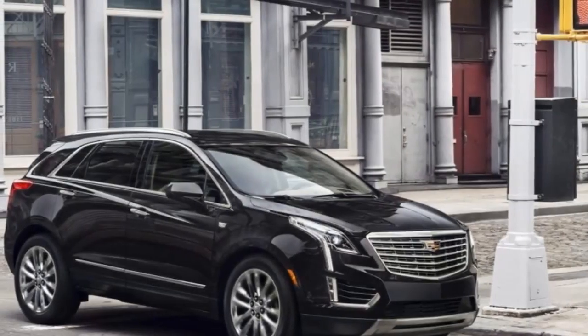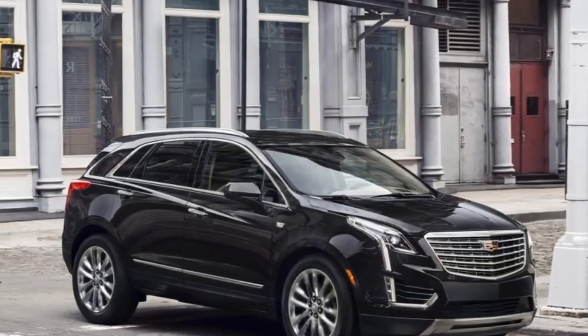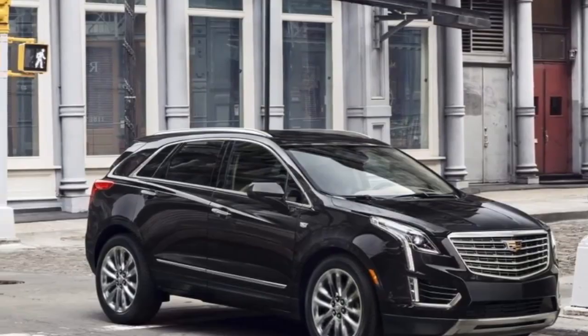This explains why GM didn't think twice when approving the development of the XT4, and the vehicle is going to make its debut later this month.